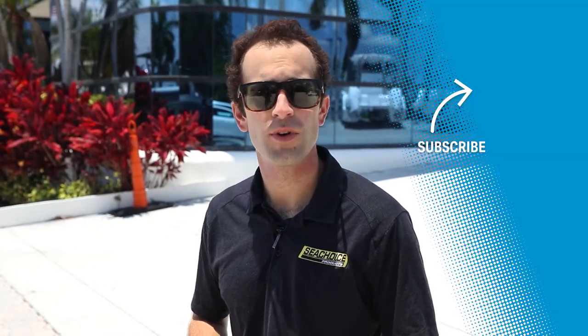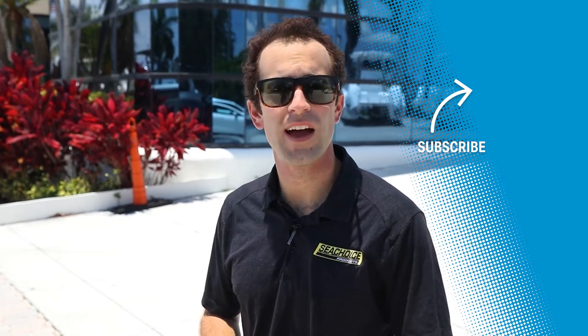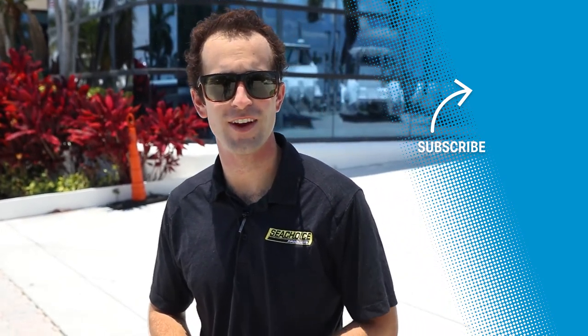Sea Choice products can be found at all MarineMax locations, which includes 60-plus worldwide. So these guys are the real deal, and I'm grateful to have them so close by here in Pompano Beach. Thanks and have a great day.